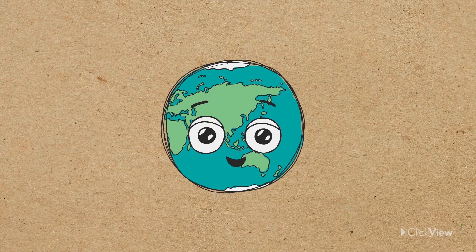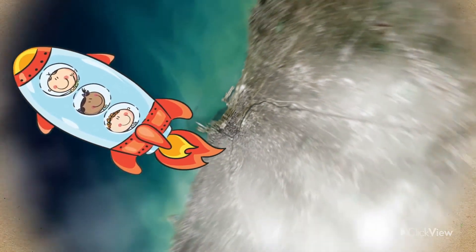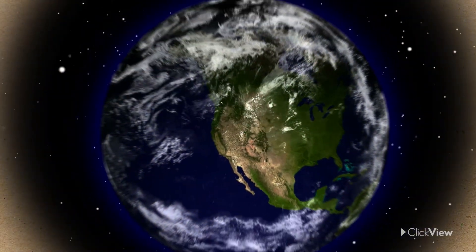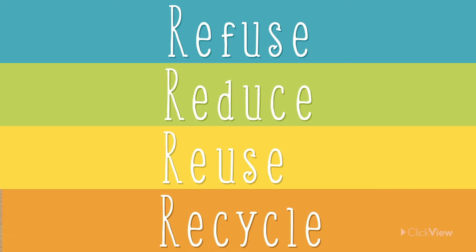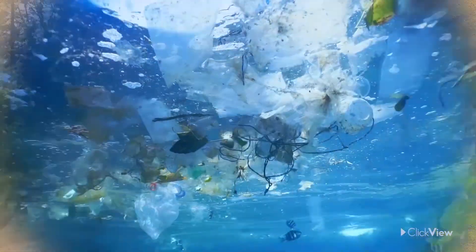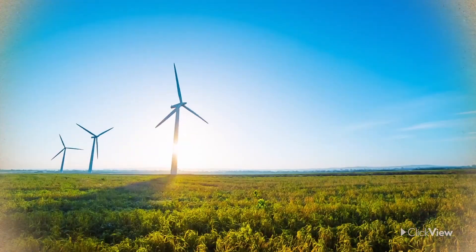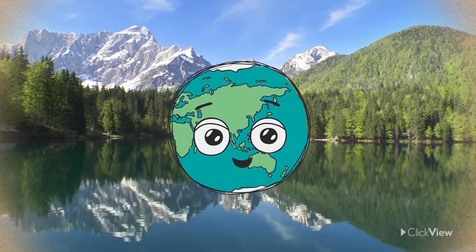There is only one Earth. We can't just pack our bags and move to another planet if ours becomes too unhealthy, which is why we need to look after it. If we all refuse, reduce, reuse, and recycle, we will use less of Earth's precious resources, reduce our waste and pollution, and reuse what we already have, keeping our Earth healthy and happy.